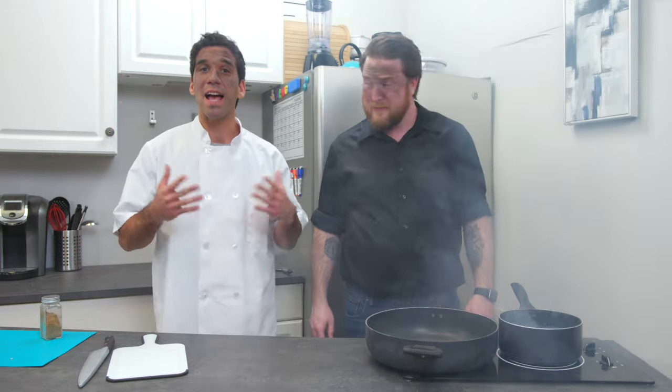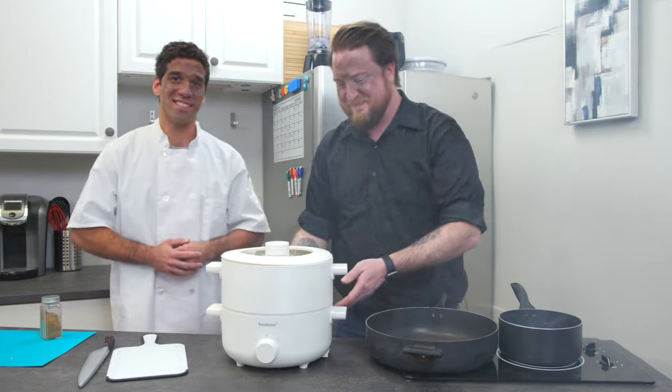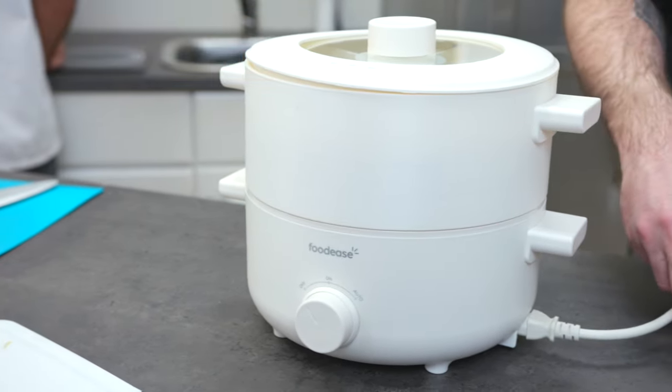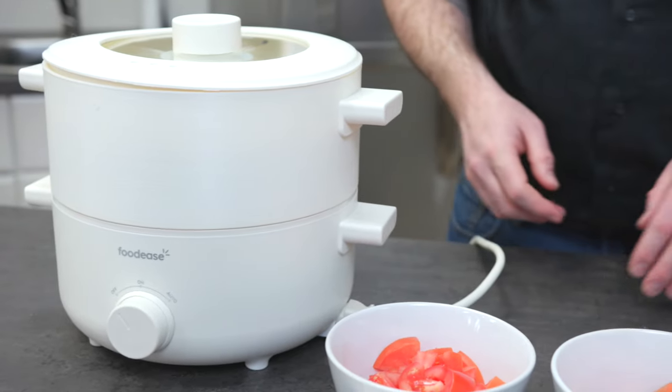Take the stress out of dinner without sacrificing a flavorful, healthy meal with Foodies, the future of cooking. Foodies is more than just an all-in-one automatic cooking robot that makes effortlessly flavorful meals. It's also an all-in-one automatic cooking robot that makes deliciously healthy meals.